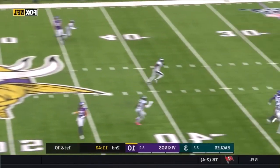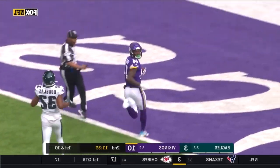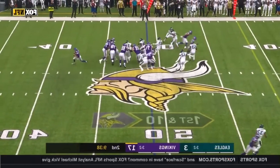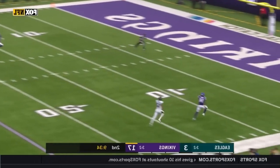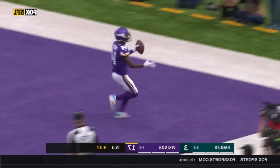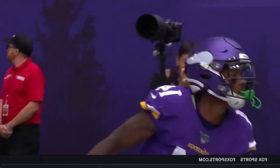Cousins first down going deep for Diggs — he makes the catch — touchdown! Play action, Cousins to Diggs — he's got it, touchdown! 51 yards.